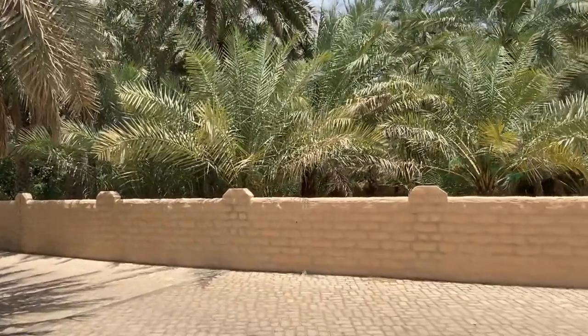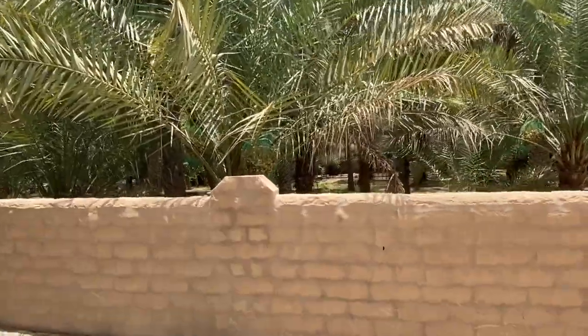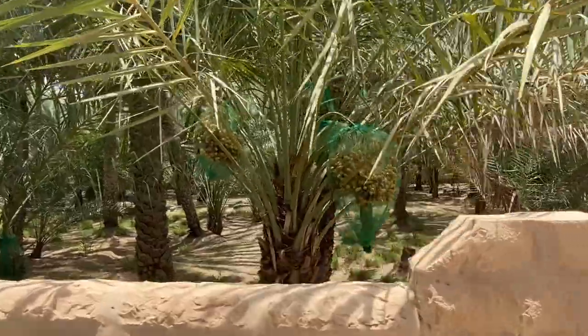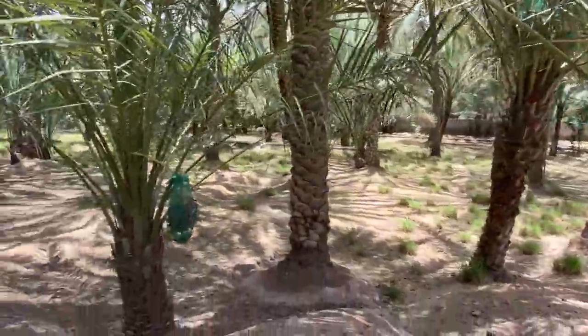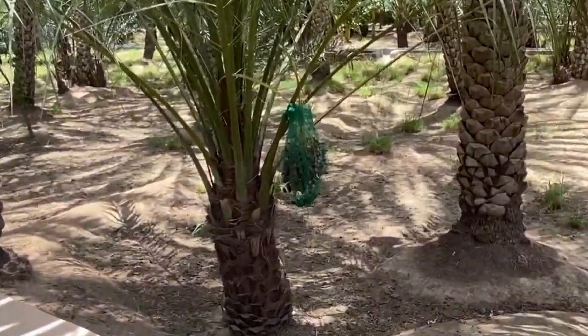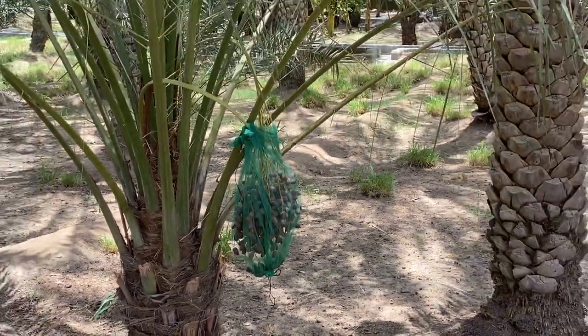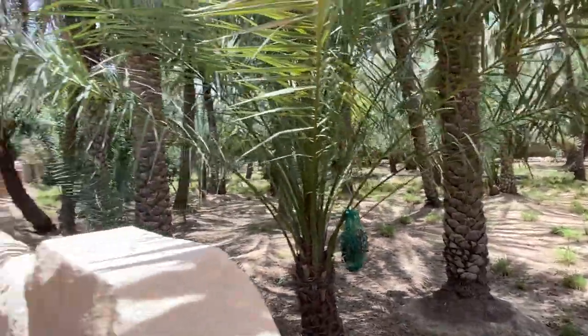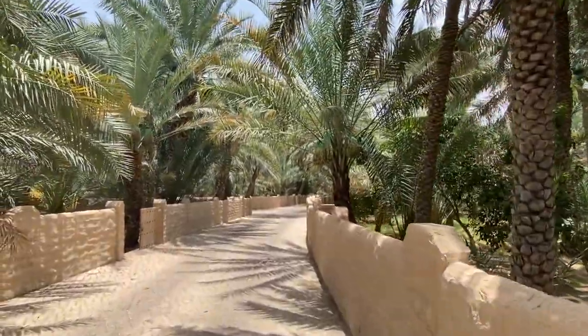All the fields, the date palm areas, they're all divided by these walls. And then inside there, you can see little furrows and walls. They divert the water into these areas and actually flood them. Every so often they know how long they need to be watered.